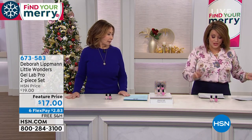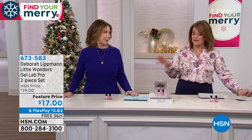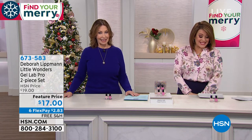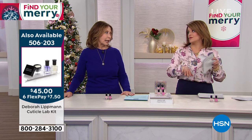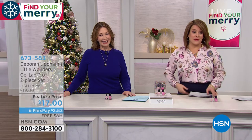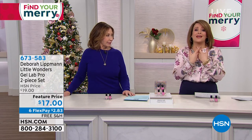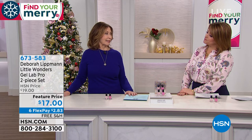Deborah's cuticle lab kit is finally back in stock — it's a customer pick. You get a four-piece set with her number one selling cuticle products, including the stainless steel pusher and your jumbo Rich Girl hand cream with your SPS. The jumbo is back in stock as well and on sale today. If you want to see all of Deborah's amazing collection, go to HSN.com and type in Deborah Lipman to see all the goodies in stock. If you want to give someone the ultimate pampering experience, get it from the pro. Deborah Lipman has the most amazing products for your hands and nails — this is double-patented technology. You will not get this formulation anywhere else.